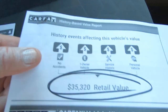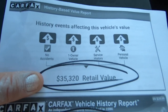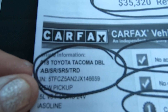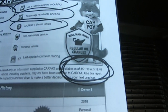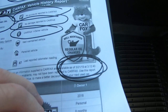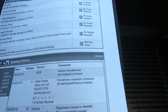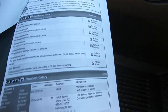Here's the Carfax. All these events affect the value of the vehicle. Carfax says retail value is $35,320. There's the VIN — no accidents, no damage reported, one owner. Carfax was done 3-21-19, which was yesterday late in the afternoon. Very short Carfax because that's it — nothing.